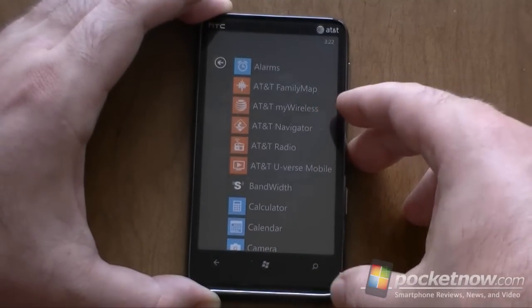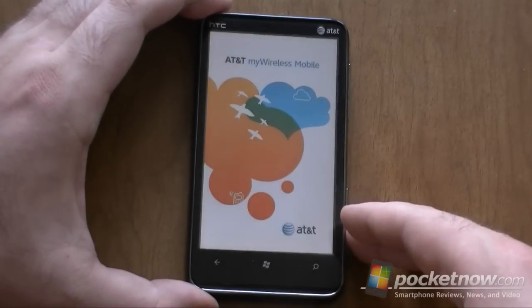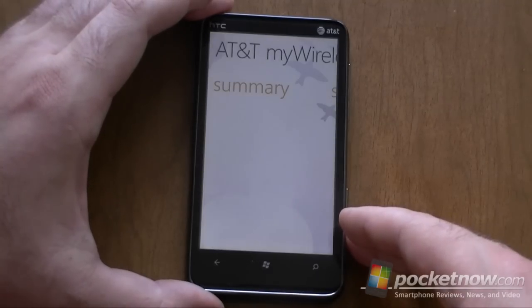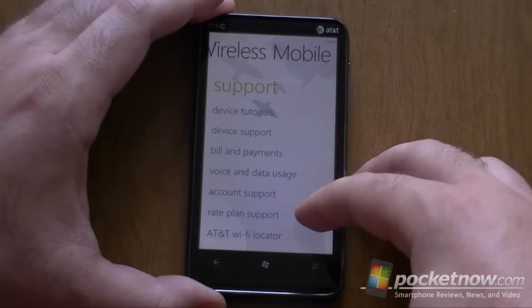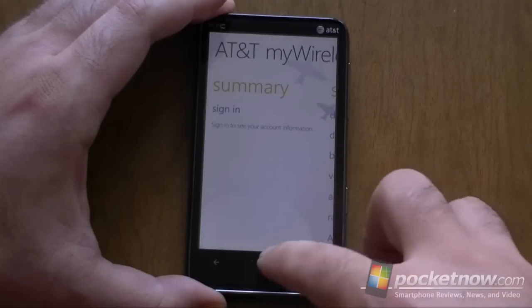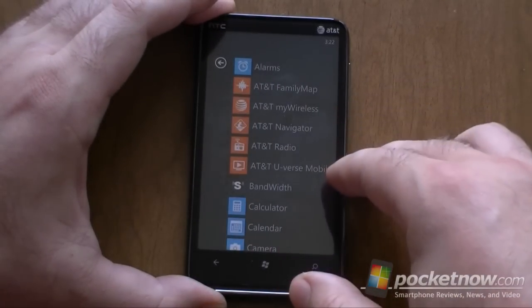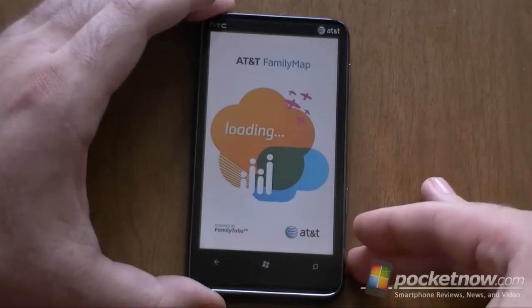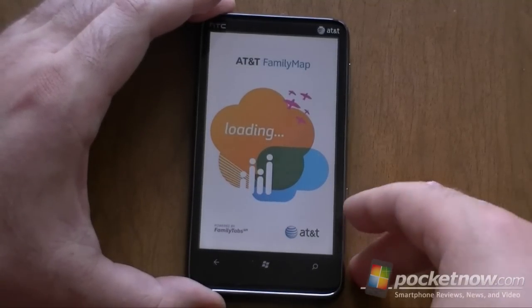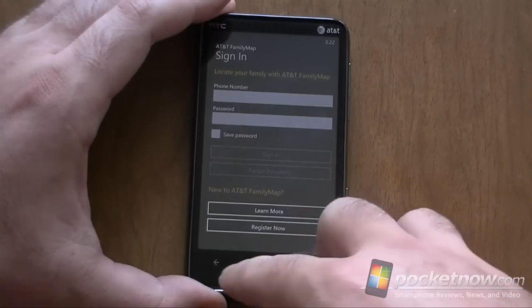And we have some more AT&T apps over here. Family Map and My Wireless — My Wireless is going to be your account information and that kind of thing, plus some support tutorials. Family Map is when you sign up with the family, you can see where they are on the map, but we have to sign in or register for that as well.